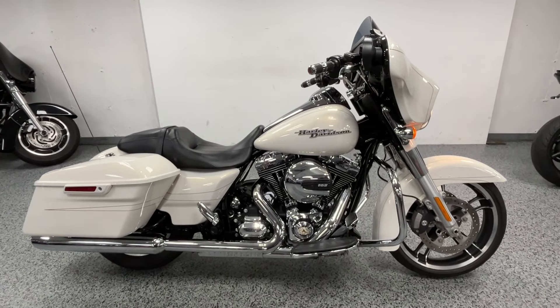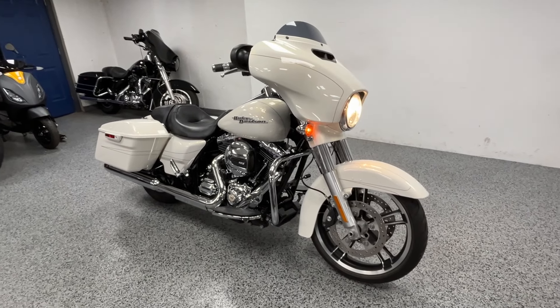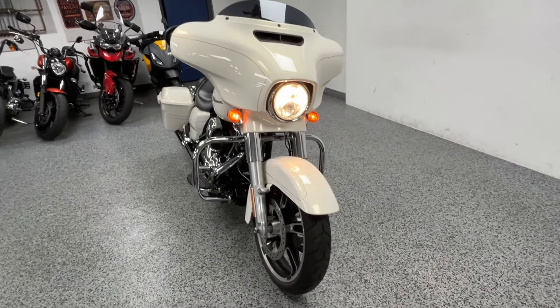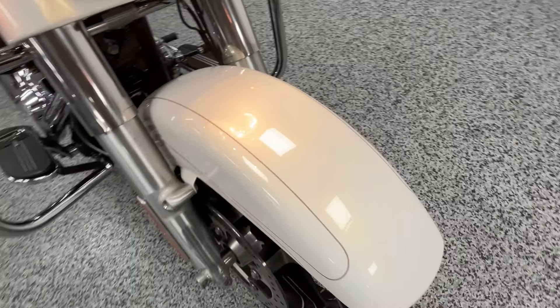Hey everyone, Joe here at Joe's Bikes. This is a beautiful 2015 Harley Street Glide Special with 8,100 miles on it in the Moroccan Gold color. I'll try to show you a close-up of what that looks like — it has a lot of gold metal flake in it, a really nice color that they made in 2015.